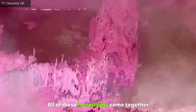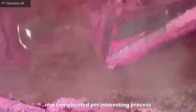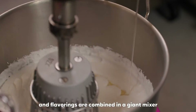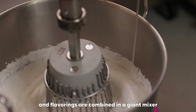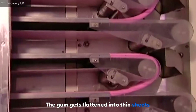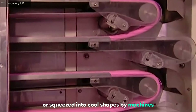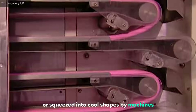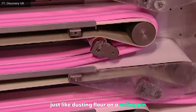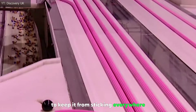All of these ingredients come together in a complicated yet interesting process. First, sweet stuff like sugar and flavorings are combined in a giant mixer to make a giant sticky dough. Next, it's time to shape this gooey mixture — the gum gets flattened into thin sheets or squeezed into cool shapes by machines. They sprinkle powdered sugar on it, just like dusting flour on a rolling pin, to keep it from sticking everywhere.